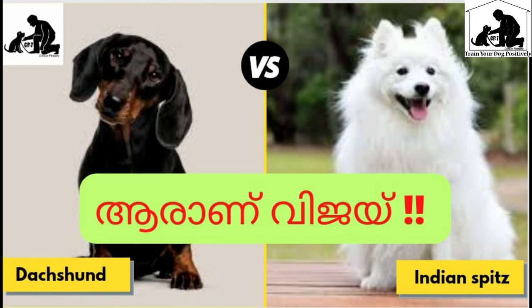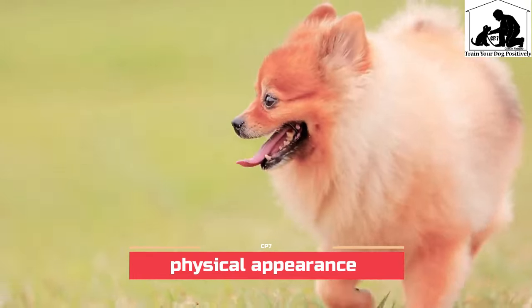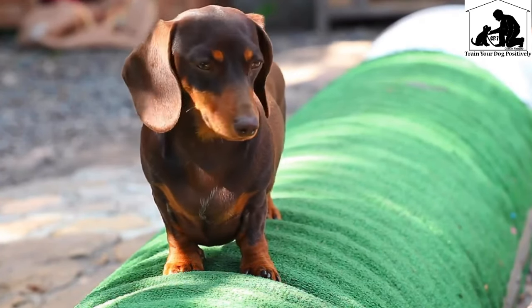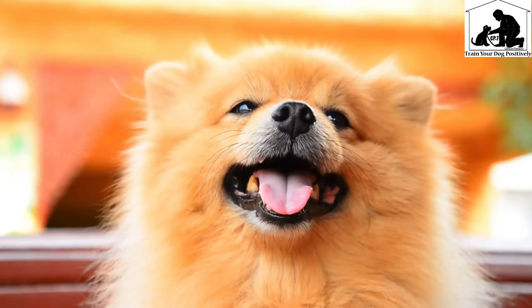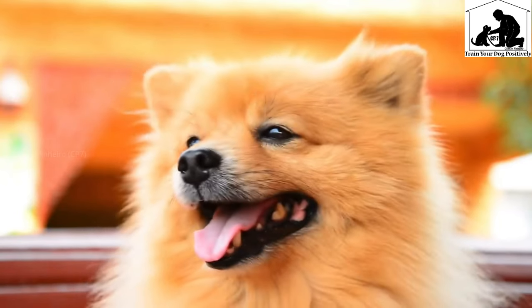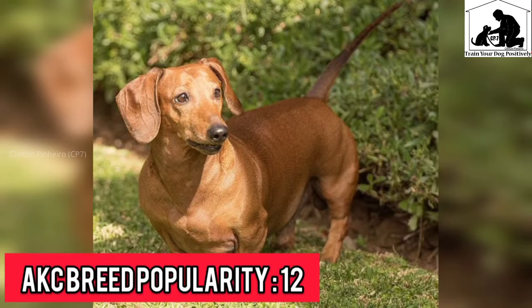We will compare these two breeds in terms of physical appearance. These two dog breeds are small dog breeds. We compare them in terms of size. Indian Spitz is a small dog breed.